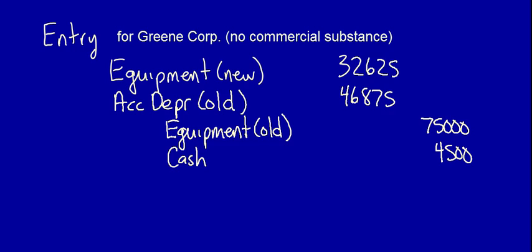The new equipment is recorded at the cost of what the company gave up — the cost of their old equipment — so no change is made in their reported economic position. This is true for two reasons: one, no commercial substance; and two, no fair value adjustment was necessary.